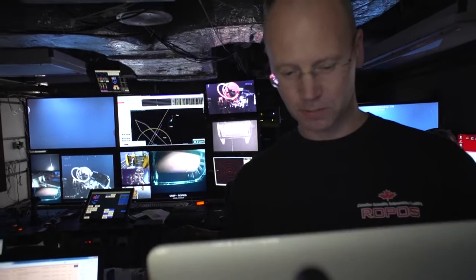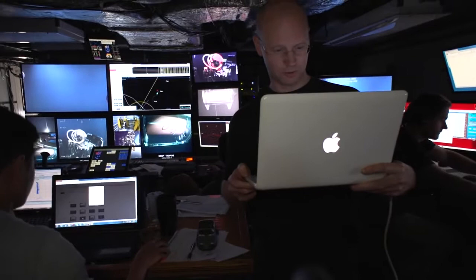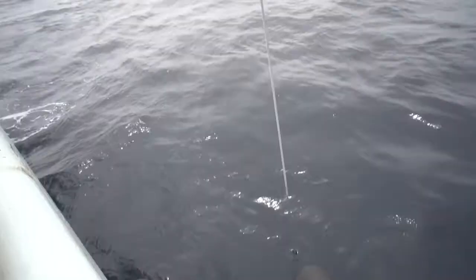Right now, if we look straight down through the floor of the ship and keep going, probably the distance from your school to your house — all that way straight down — is where the vehicle is right now. It's two and a half kilometres away.